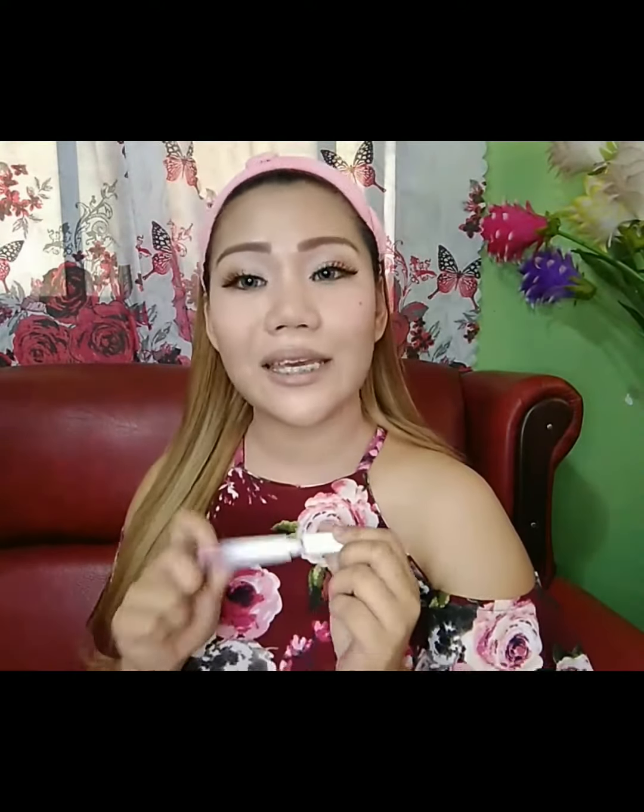Itong lipstick na ito is from Minimili. At nakik-konting black lang sya guys, na-spread na sya ng maayos. Ito na po yung finish look natin. Akikis ko lang ang aking buko, at I will be right back.